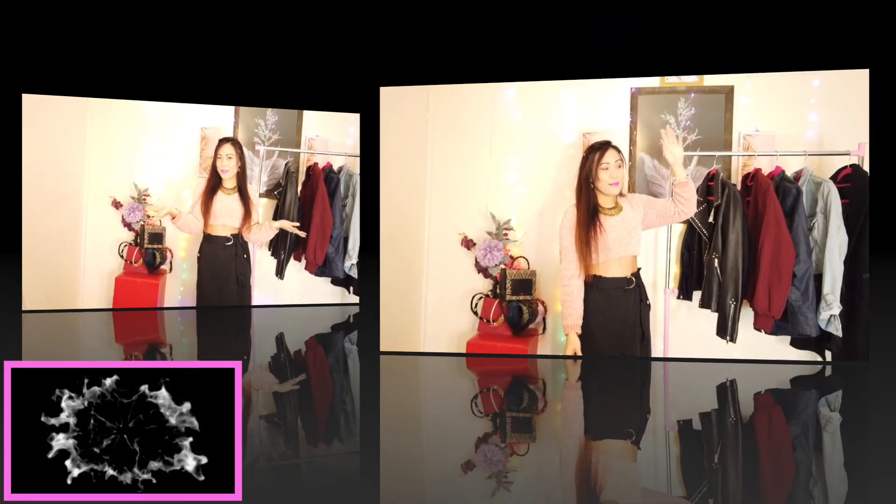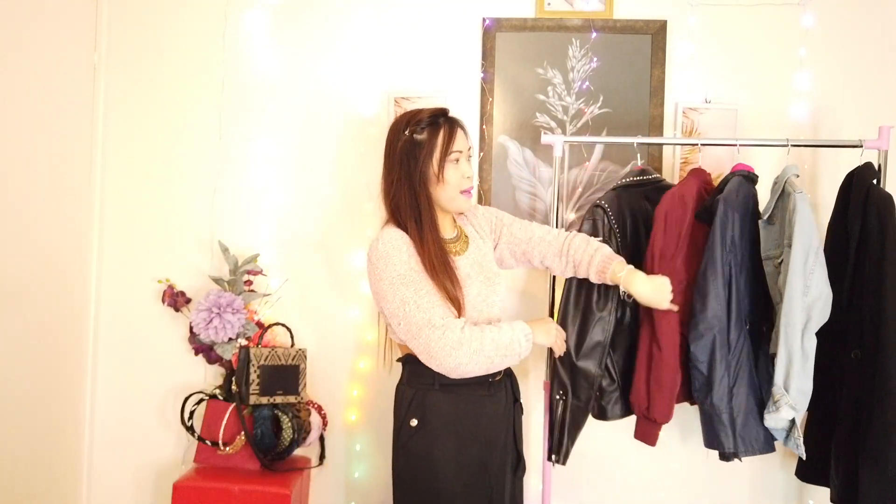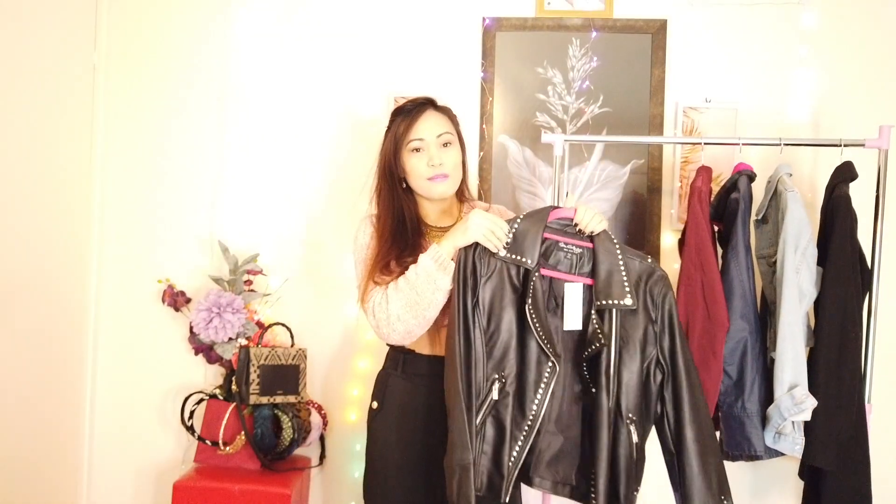Hey everyone, welcome to my channel! I have a bunch of scarves here that I would like to try on with different jackets. Since it's winter here in the UK, we need some warm and cozy scarves whenever we go outside. Some of the scarves are quite old - I've had them for years. Most of my jackets I bought from Miss Selfridge from their sale, so I will be trying scarves with a biker jacket, a bomber jacket, a jean jacket, and a black wool coat from Zara.